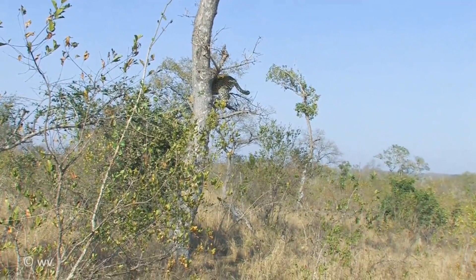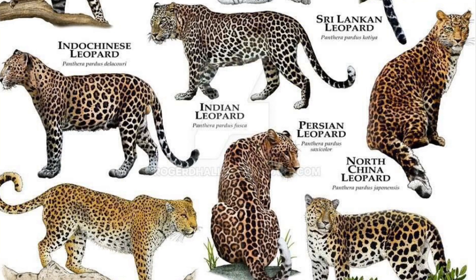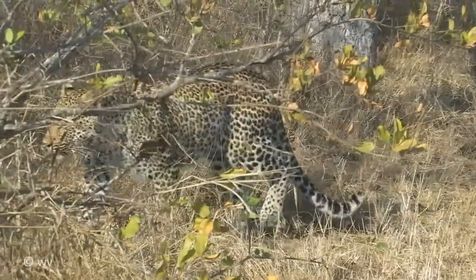The Indo-Chinese leopard, Panthera pardus delacouri, is a subspecies of leopard found in mainland southeast Asia and southern China. Leopards are rare outside of protected areas in Indochina and are threatened by habitat loss due to deforestation.